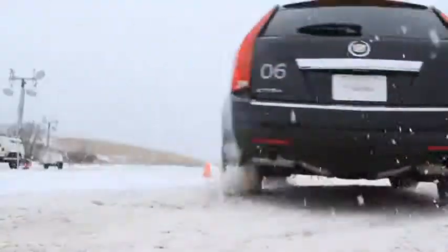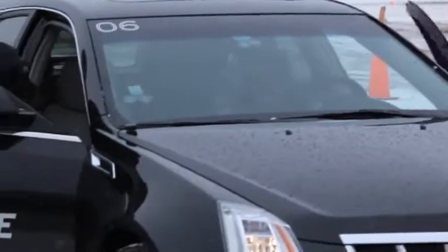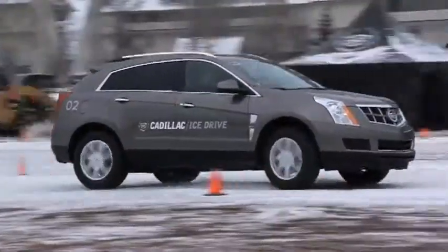Not only are consumers having a ton of fun sliding around in the snow and ice, but they're also learning firsthand as they get behind the wheel about key Cadillac safety technologies: ABS, all-wheel drive, and our StabiliTrak traction control system.